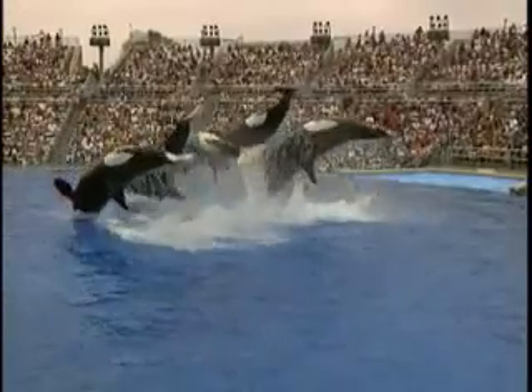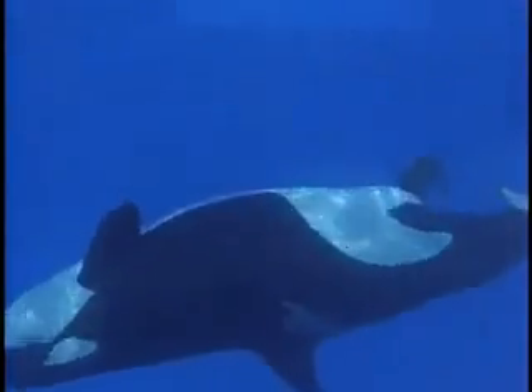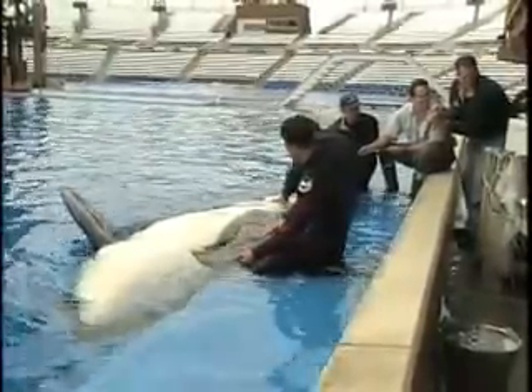SeaWorld has the most successful killer whale breeding program in the world. The very first baby Shamu was born in 1985. Since then, more than 20 killer whales have been born at SeaWorld parks. This unparalleled breeding success contributes significant information to studies of killer whale reproduction, growth, and development. In fact, as a result of more than 15 years of research on killer whale reproductive biology, SeaWorld veterinarians were the first to artificially inseminate a killer whale.